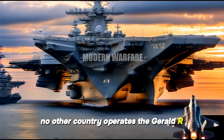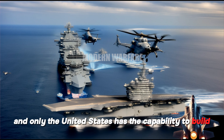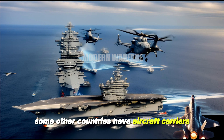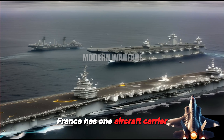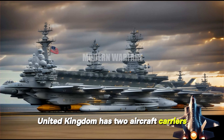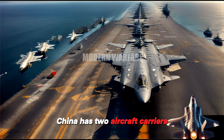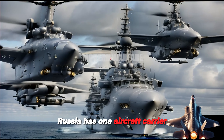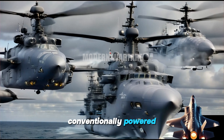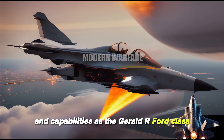Currently, no other country operates the Gerald R. Ford-class aircraft carrier. This aircraft carrier features state-of-the-art technology and is very expensive; only the United States has the capability to build and operate it. Some other countries have aircraft carriers, but none are as advanced as the Gerald R. Ford-class. For example, France has one aircraft carrier, the nuclear-powered Charles de Gaulle. The United Kingdom has two aircraft carriers, the Queen Elizabeth and Prince of Wales, both conventionally powered. China has two aircraft carriers, the Liaoning and Shandong, both purchased from Ukraine and modified. Russia has one aircraft carrier, the Admiral Kuznetsov, conventionally powered. Although other countries have aircraft carriers, they do not have the same technology and capabilities as the Gerald R. Ford-class.